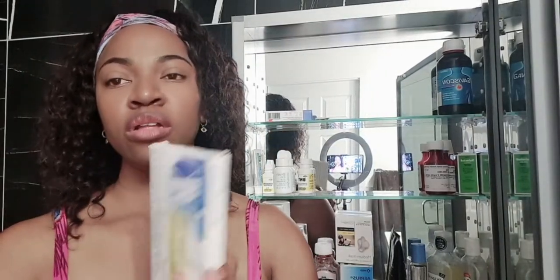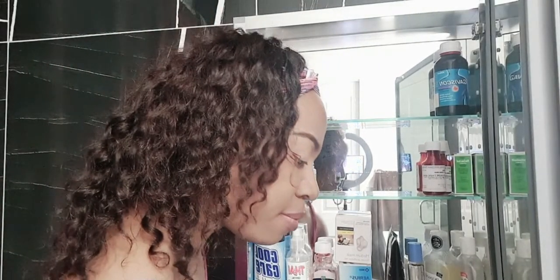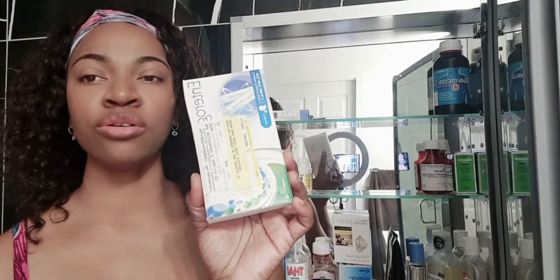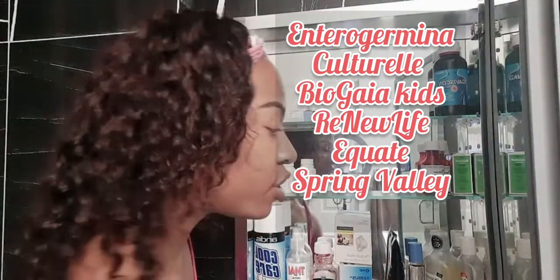You need some sort of probiotic at home — I'll get into this more in another video. Probiotics are very important especially for younger children, though adults can benefit too. This one is Enterogermina, and there are others like Culturelle and Bio-K you can have at home as well.